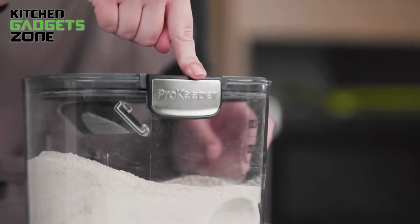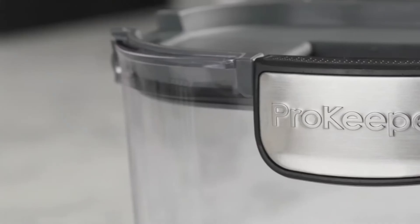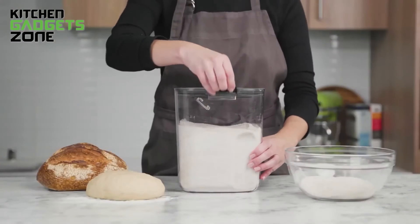With a 4.36-quart capacity, this container is perfect for storing and accessing your flour. BPA-free and dishwasher safe, the ProKeeper Plus flour storage container offers a superior quality solution for your baking needs.